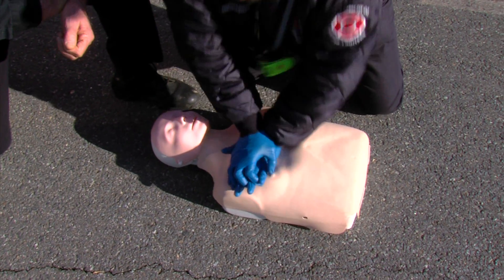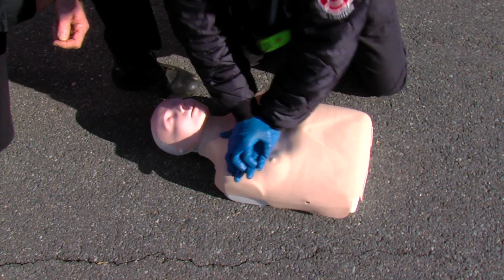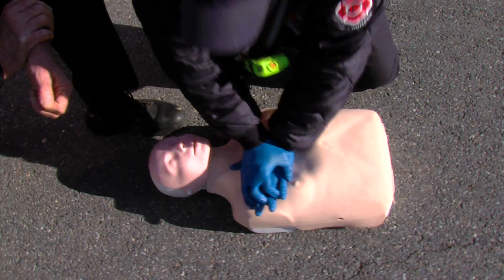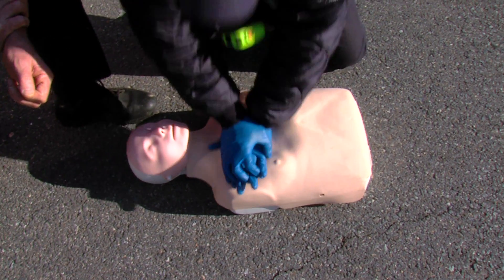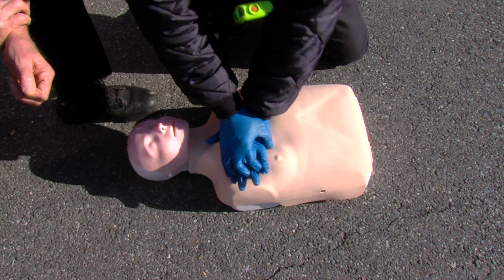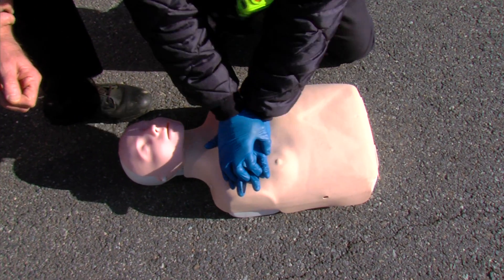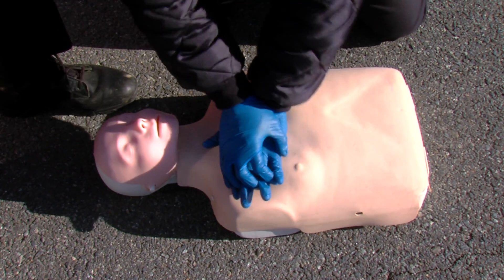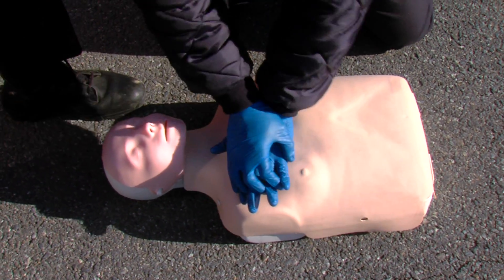This can either be done mouth-to-mouth. If you're afraid to do mouth-to-mouth, you can use a pocket mask. Firefighters and rescuers would have what's called a bag valve mask to apply ventilations. So about every 30 compressions, we will go ahead and administer two breaths.